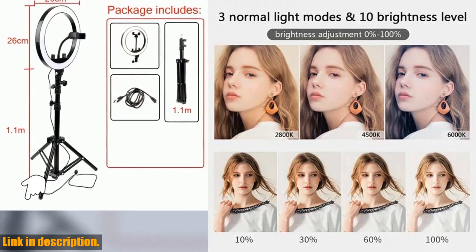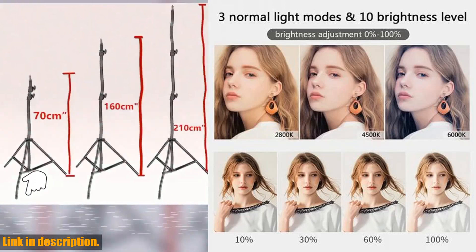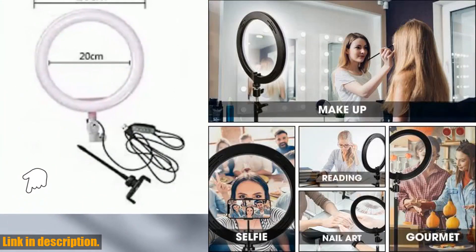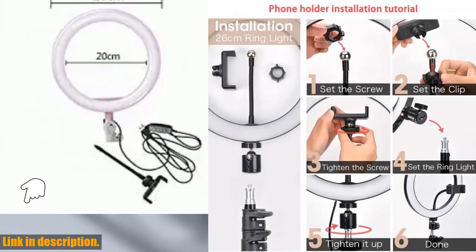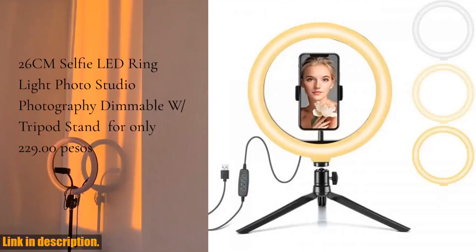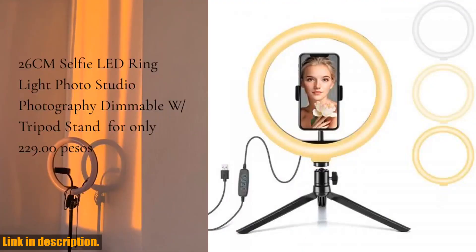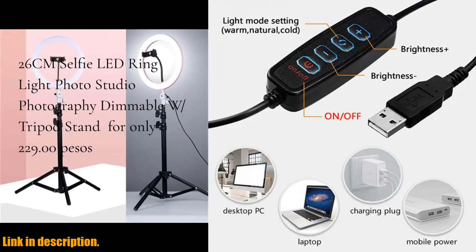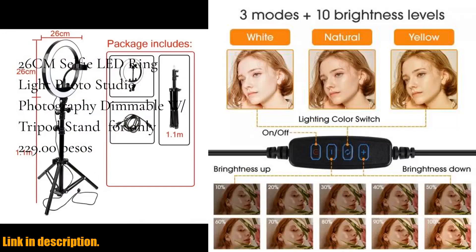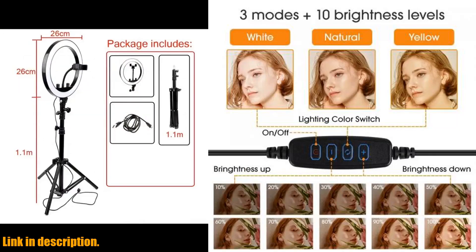If you're ready to take your photography and videography skills to the next level, I highly recommend checking out the 26cm LED Selfie Ring Light Photography Video Light. You can find the link to purchase this game-changing product in the description box below. Trust me, you won't regret it. Thank you all for watching, and don't forget to give this video a thumbs up if you found it helpful. Stay tuned for more exciting content, and until next time, happy shooting.